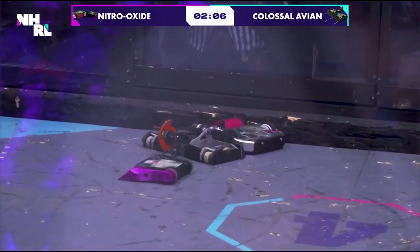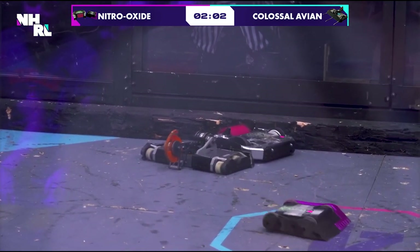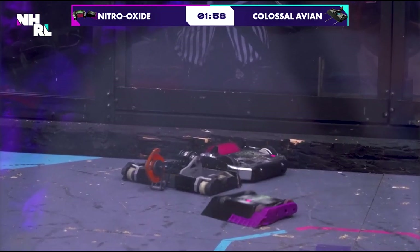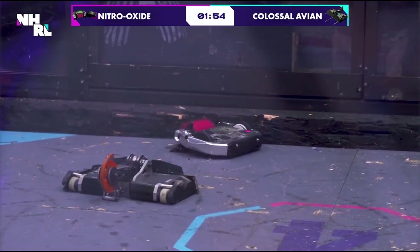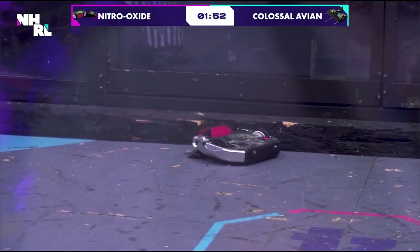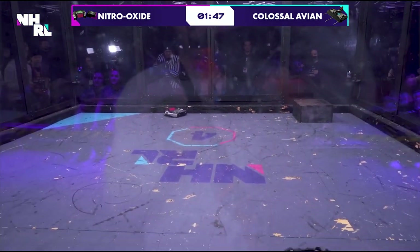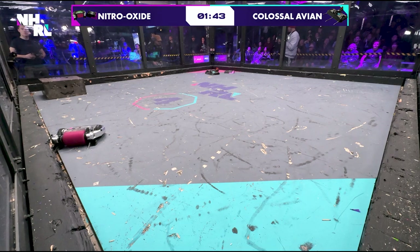Beautiful top attack there from Colossal Avian. What's happening here? It does look like Nitro Oxide is pinned against the wall — perhaps a piece of the wedge under the wall. Are they stuck against the wall, or is something wrong with their drive? It seems like they're trying to wiggle. I think they might have one of their little forks stuck underneath. They should call for an unstick before they damage their drive trying to get out of here if they really are stuck.